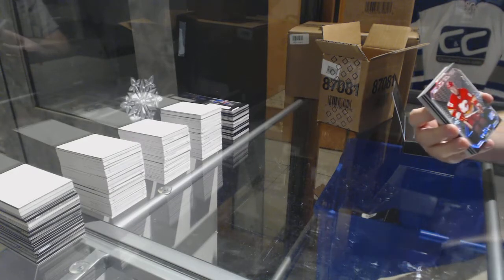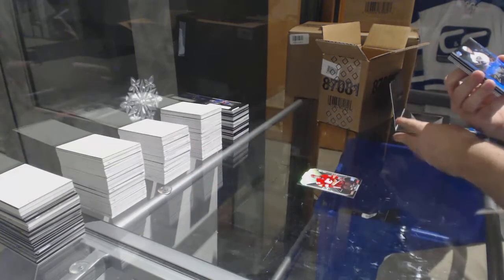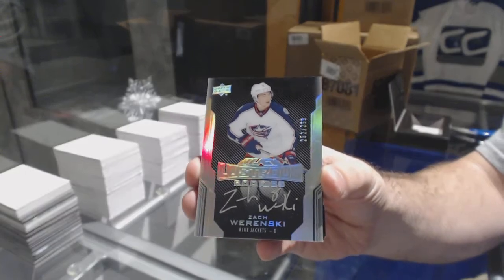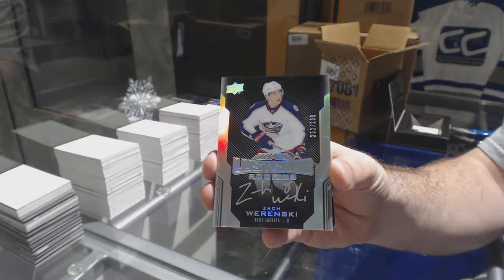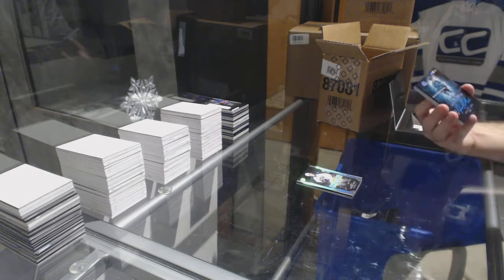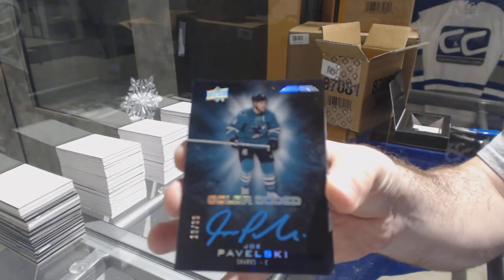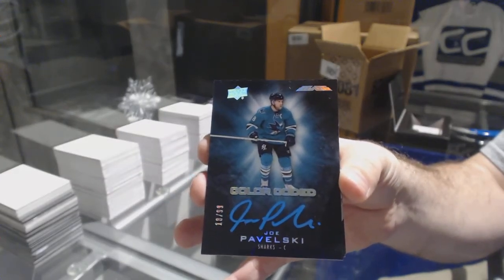We've got for the Calgary Flames, 299, Sam Bennett base. For the Blue Jackets, to 299, Lustrous Rookie Auto — Zach Werenski. Lustrous Rookie Auto Zach Werenski. For the San Jose Sharks, Color Coded 99, Joe Pavelski — that's a nice Werenski for sure.